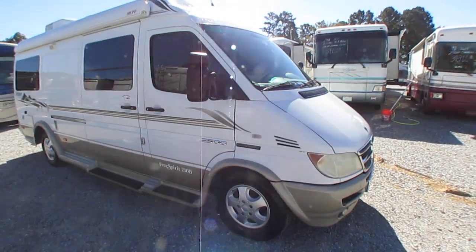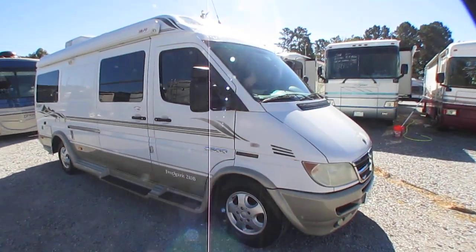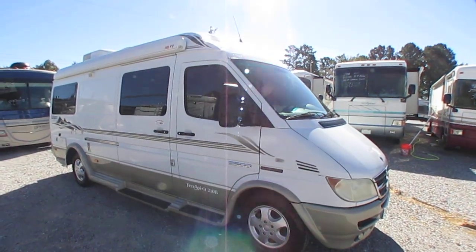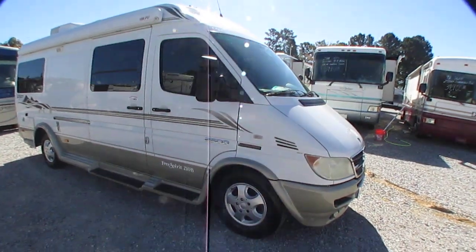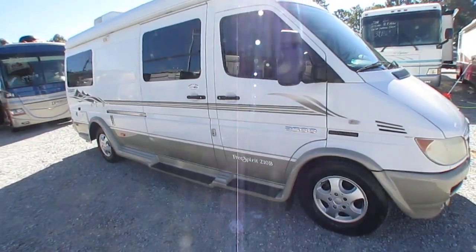Mercedes, Freightliner, and Dodge were all the same company back in 2006, so this has a Mercedes-Benz built diesel engine, Mercedes-Benz built transmission and chassis — everything. It's a 2500 Sprinter chassis, Free Spirit 210B.